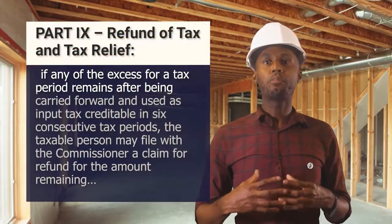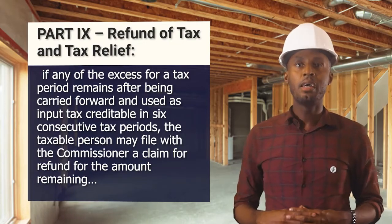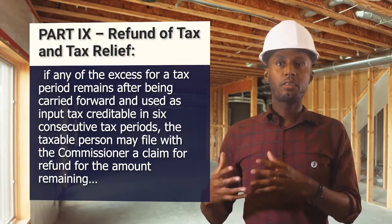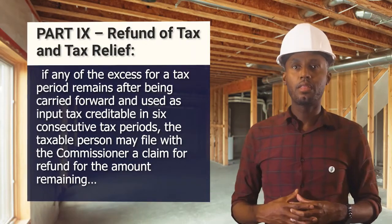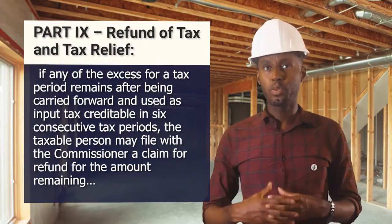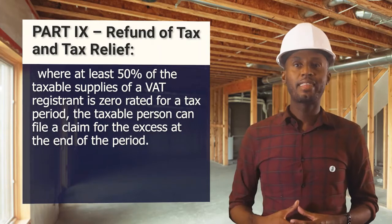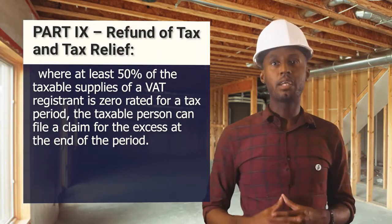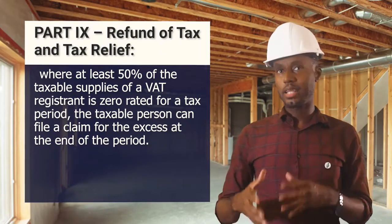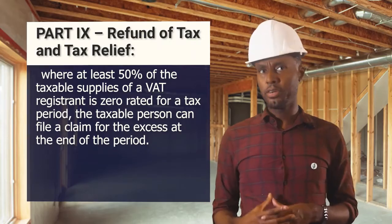Section 35 states that any input tax credits or costs not recovered at the end of the tax period must be carried forward to the next period. If for six consecutive months the input VAT is still not recovered, the registrant can apply to the GRA for a refund of the excess input tax creditable for the tax period. The law also says that where at least 50% of the taxable supplies of a VAT registrant is zero-rated for a tax period, the taxable person can file a claim for the excess at the end of the period.